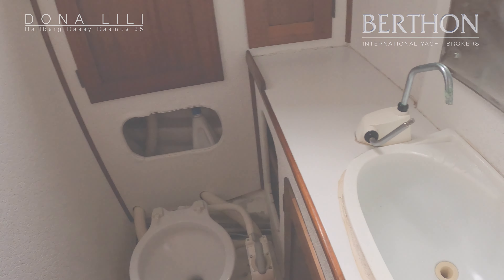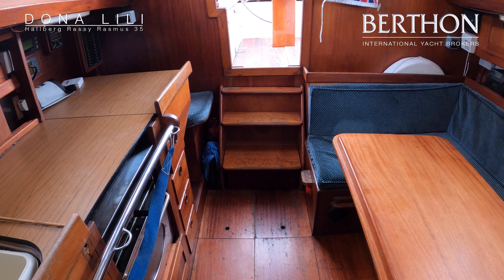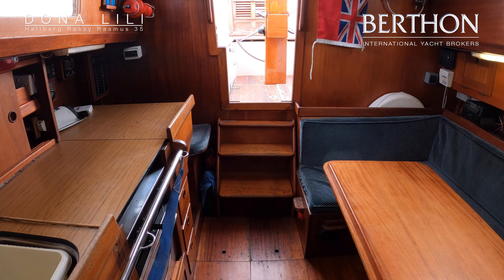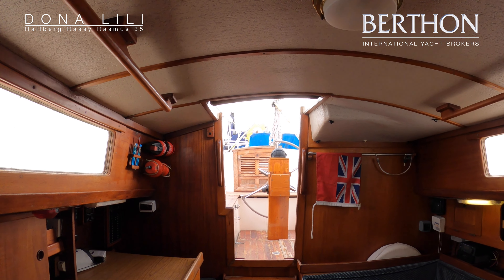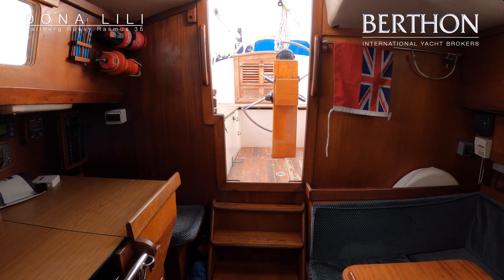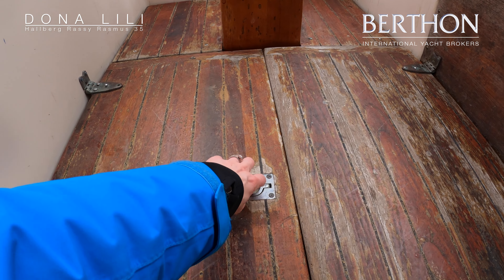Down the main companionway, there's saloon seating over to port. On starboard we've got a linear galley and the chart table aft. There's a variety of nav gear at the chart table and the switch panel. She's also got a front-opening Isotherm fridge.